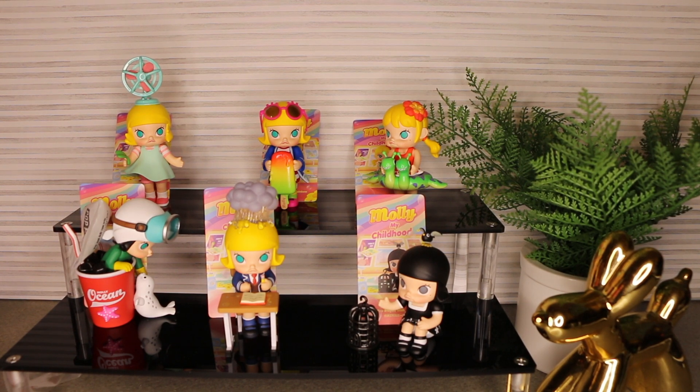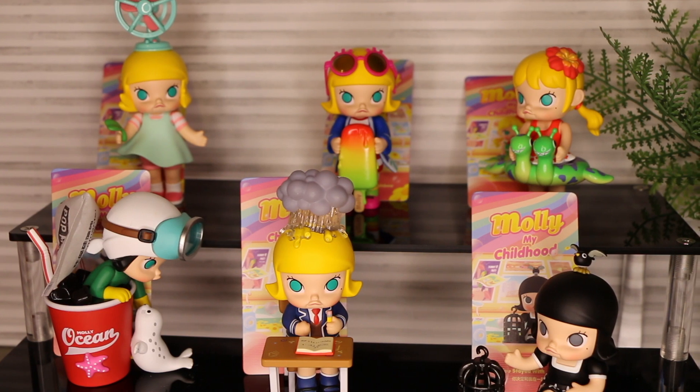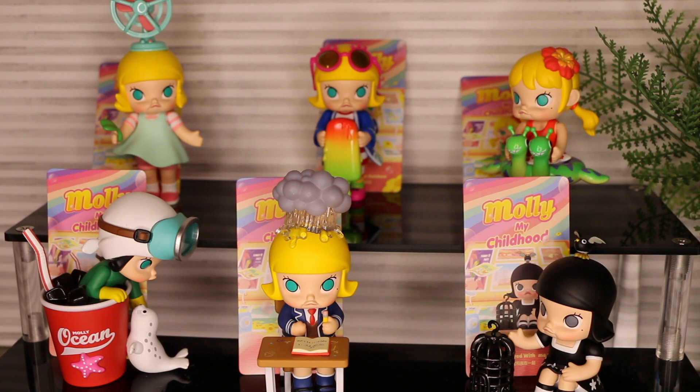So that is the last six for the Molly My Childhood figures. My favorite from today is probably going to be the popsicle one — My First Summer Rainbow, I believe it's called. That is definitely my favorite from the ones we opened today. Let me know down in the comments below which was your favorite from the ones we opened today and then your favorite overall. My favorite overall — oh, watermelon Molly. But I really like popsicle Molly — it's just the glossy sheen on that popsicle that I love.